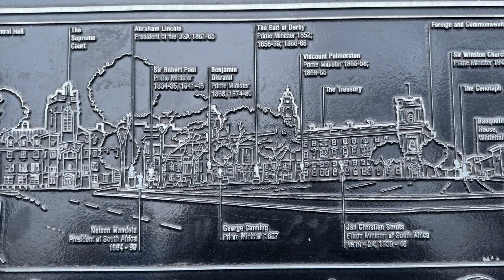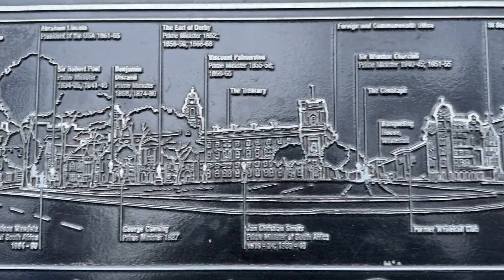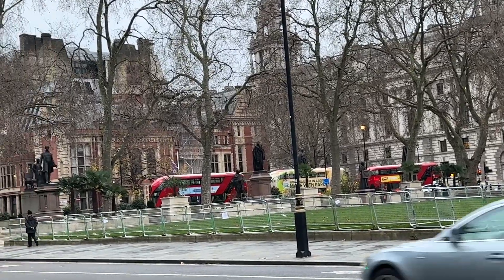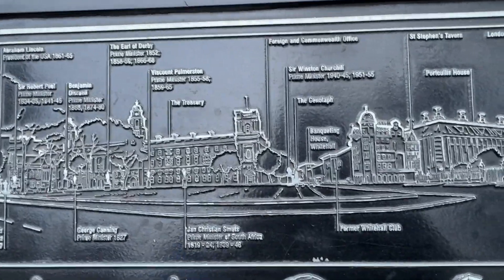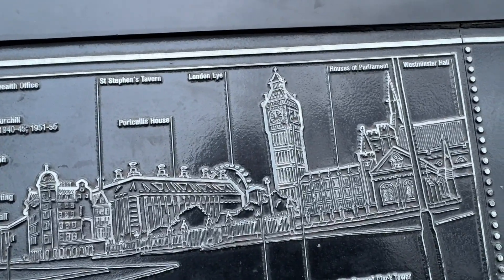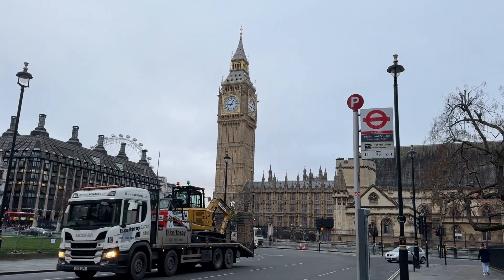Then we've got all these statues of famous people from the past, which is literally just here. And then coming to this side you can see the London Eye, Big Ben, and the House of Parliament and Westminster. Across from Westminster Abbey is the famous Big Ben.